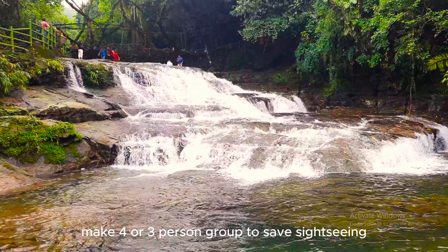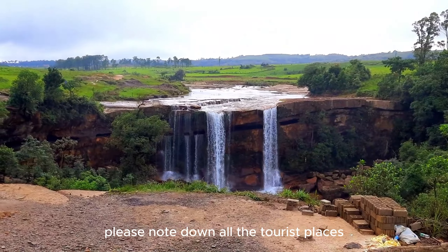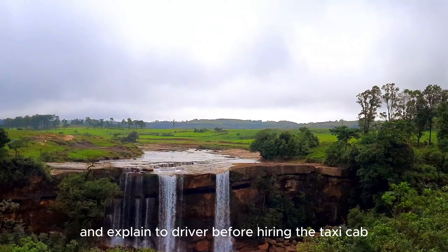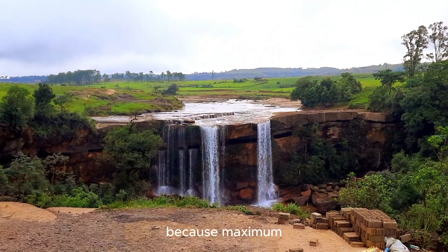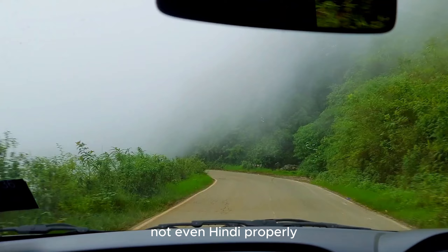Tip 1: Make a group of 3 or 4 persons to save on sightseeing transportation and taxi cab costs. Tip 2: Please note down all the tourist places and explain them to the driver before hiring the taxi cab, because most Meghalayan people don't speak English, Bangla, or even Hindi properly.